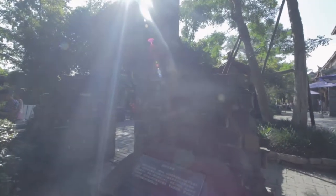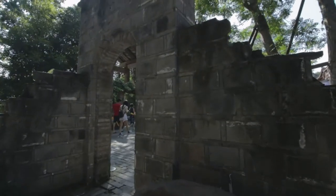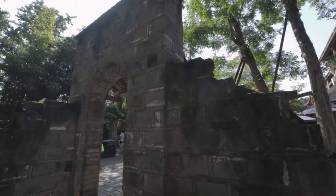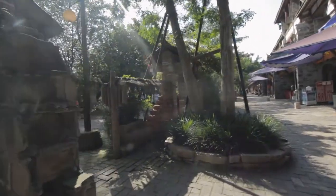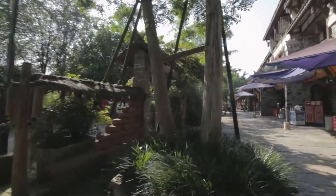So this behind me is the remains of the old town wall, which is pretty cool. It's like real old — the original brick here. Also, if you come over here, you can see the gate. The gate of the old town, right here.